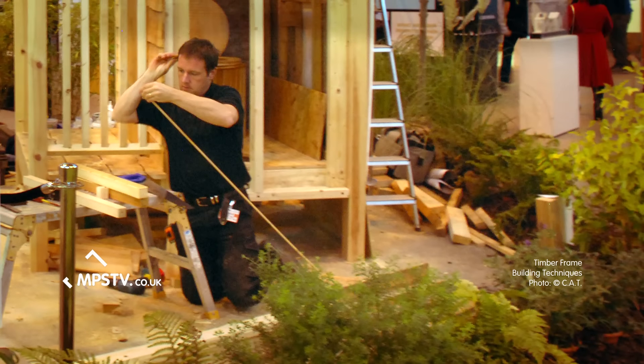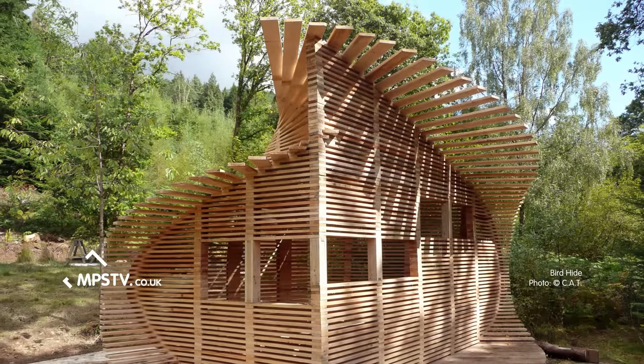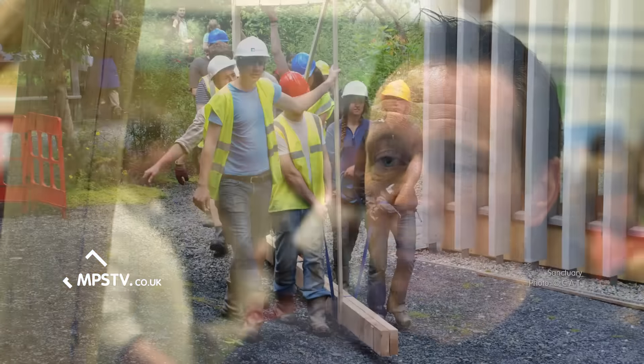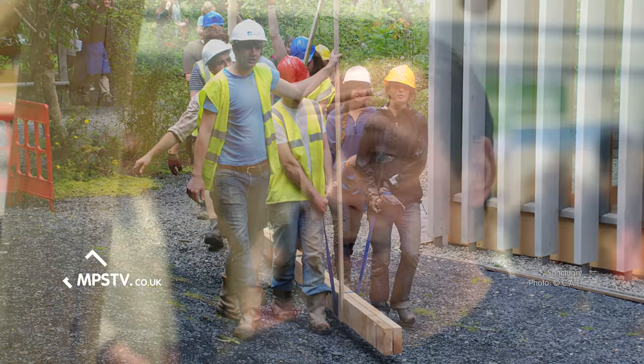I'm Carolyn Lloyd-Jones and I've been involved with CAT for five years. I work on the courses. It's quite important to show youngsters what's possible by doing simple things, and to inspire them to maybe look at using sustainable materials or sustainable building methods as a positive career path.